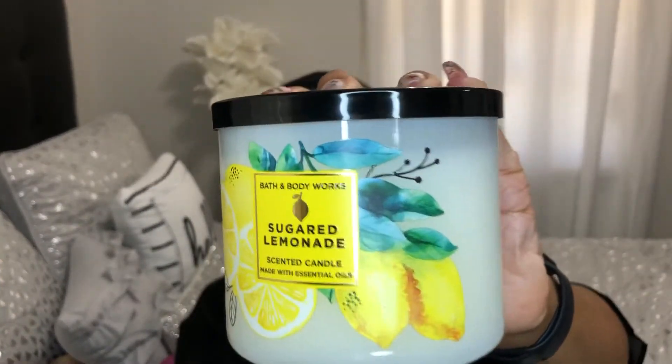My next candle is Sugar Lemonade. The notes are fresh lemon juice, sugar crystal, and crushed ice. Oh my gosh, it smells just like lemonade. I'm gonna put this back over here because I'm running out of room.